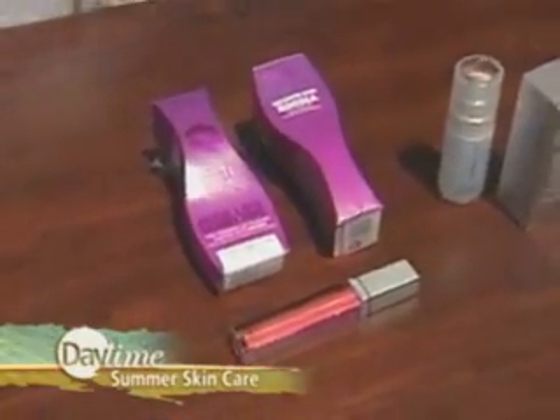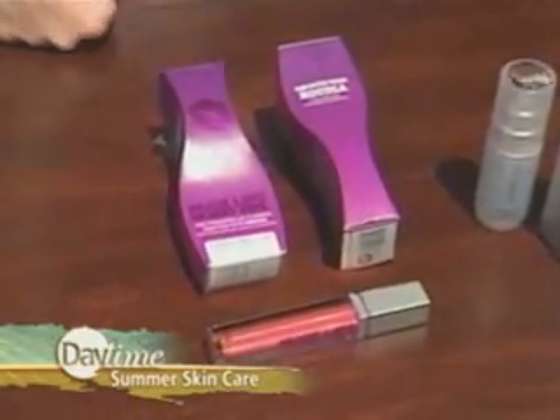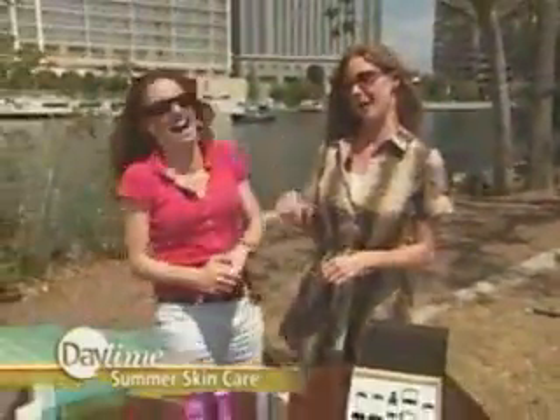This one doesn't tingle — it has hoodia in it. Hoodia is a natural appetite suppressant, so when you put this on your lips you're not going to want to eat as much. But it's not meant to be a diet product — it's more of a fun thing.